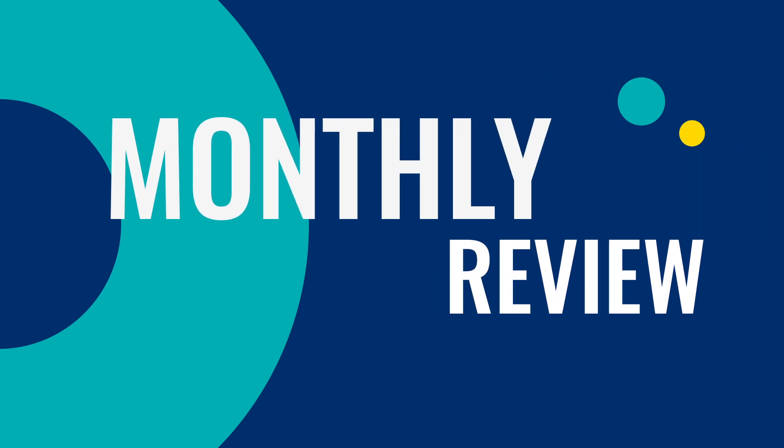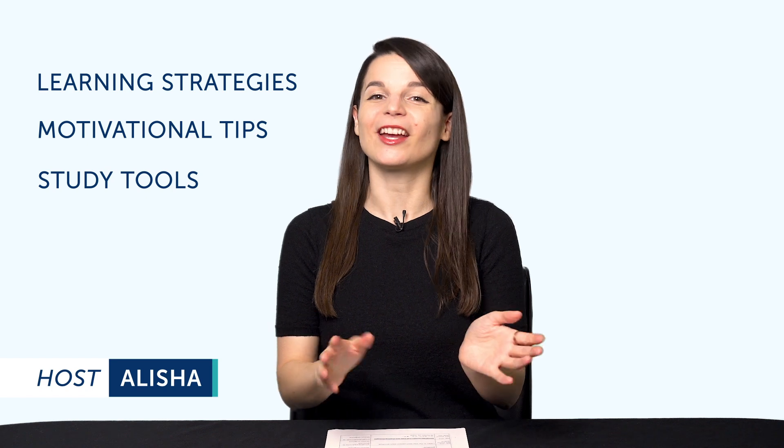Hey everyone, welcome to The Monthly Review, the monthly show on language learning, where you discover new learning strategies, motivational tips, study tools, and resources.